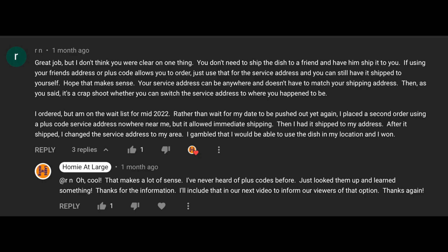Now let's talk about Google Plus Codes and how you could potentially use them to move up your ship date for Starlink equipment. Viewer RN told us they had ordered but were on a wait list for mid-2022. Rather than wait for the date to be pushed out again, they placed a second order using a Google Plus Code service address nowhere near where they were — but it allowed immediate shipping. They had it shipped to their own address, then changed the service address to their area. They gambled that they'd be able to use the dish in their location, and they won.